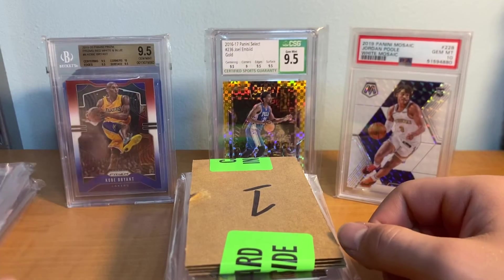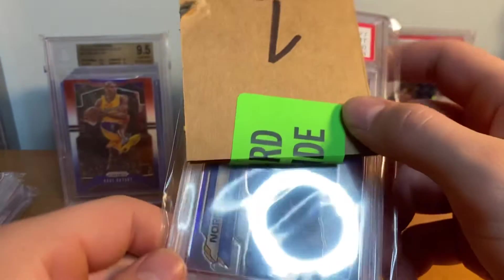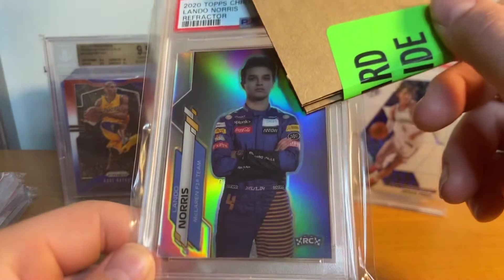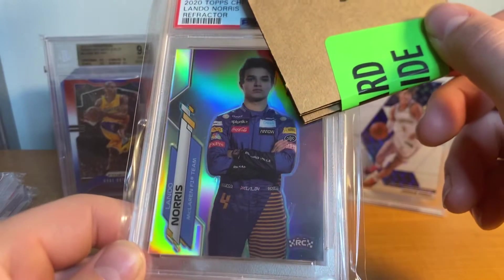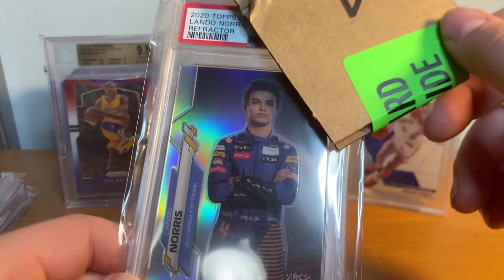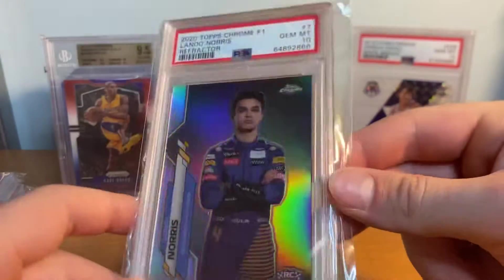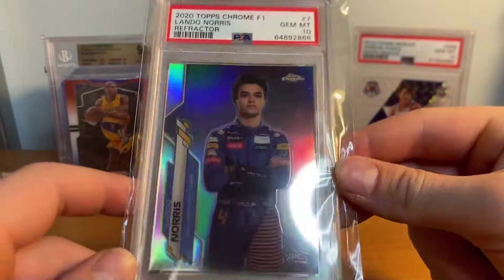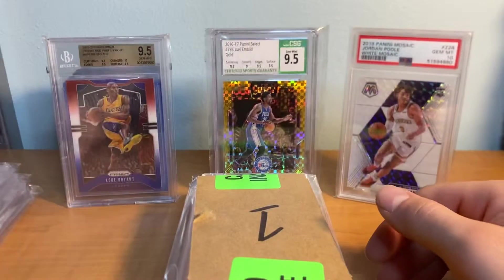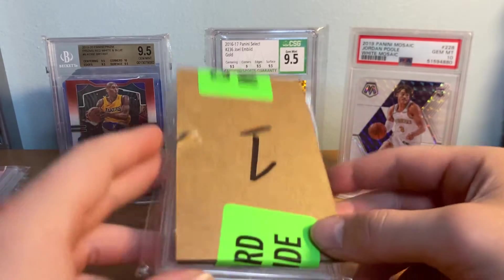Lando Norris rookie refractor right here - this is a big card. Here's the grade: three, two, one - PSA 10 on the Lando! This is such a nice card, love this card. So we've got two tens so far.